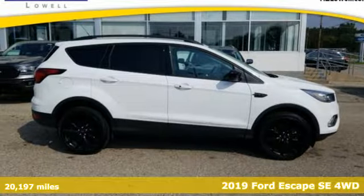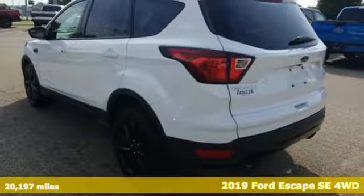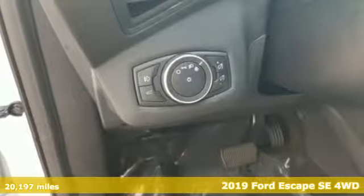Here's a 2019 Ford Escape. Get away every time you get into this Escape. Its amazing ability and maximum cargo configurability makes every trip the perfect journey.